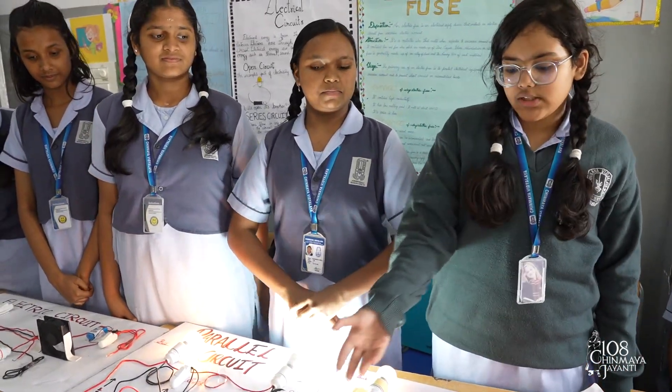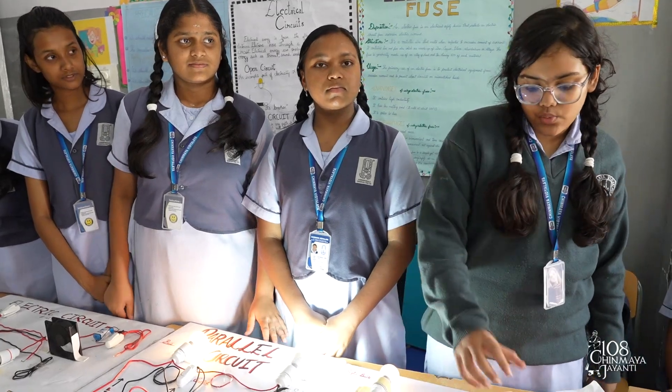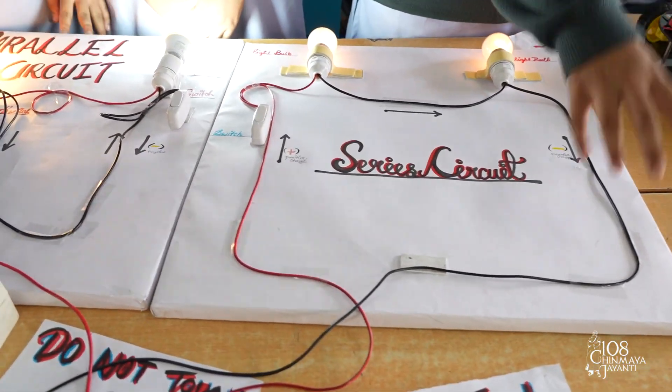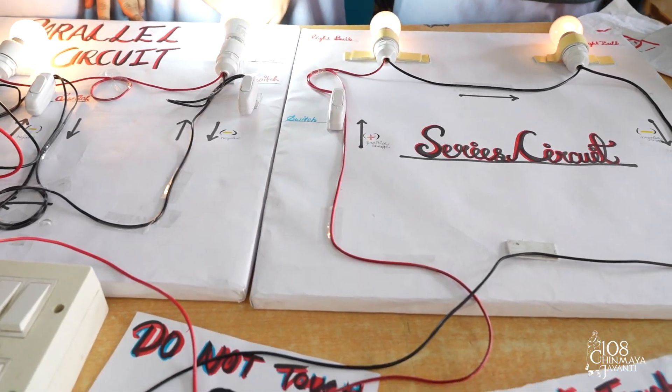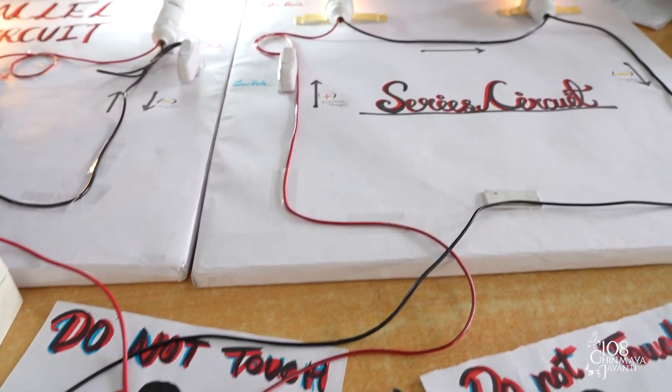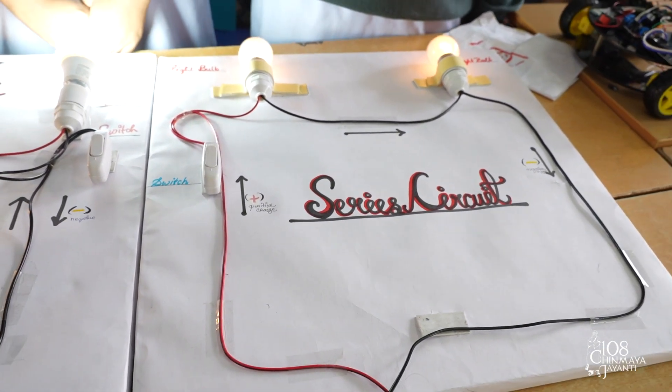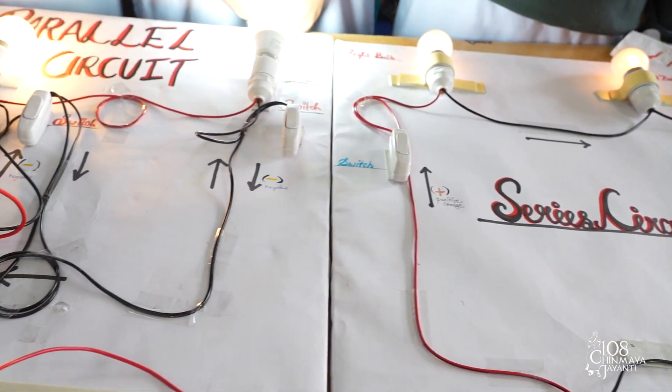A series circuit is one in which all the circuit elements are arranged in a single path. A series circuit is not used in our homes. It is used in refrigerators, thermostats, water heaters and light switches.